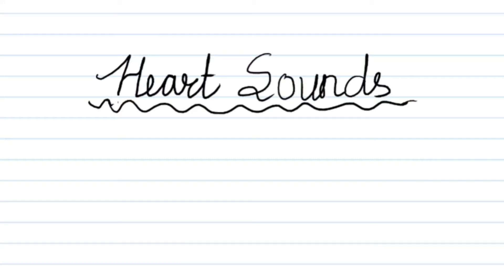Welcome back to my channel Myth Medicine. This video is about heart sounds — different heart sounds. The first one will be the normal heart sound, followed by reduced intensity heart sounds, loud first heart sound, and second heart sound.